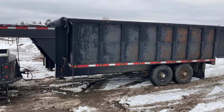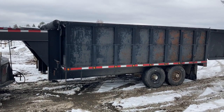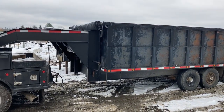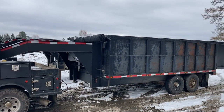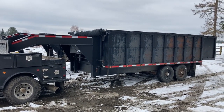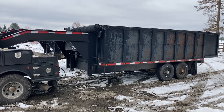So that is the gooseneck dump trailer that I built. It was a fun project to do. I wish I had filmed more of it back when I was doing it, because it was a fun project and it would have made a very good video.